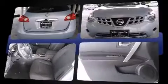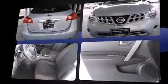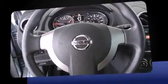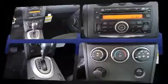Top features include a split folding rear seat, one-touch window functionality, a tachometer, an outside temperature display, remote keyless entry, and much more.